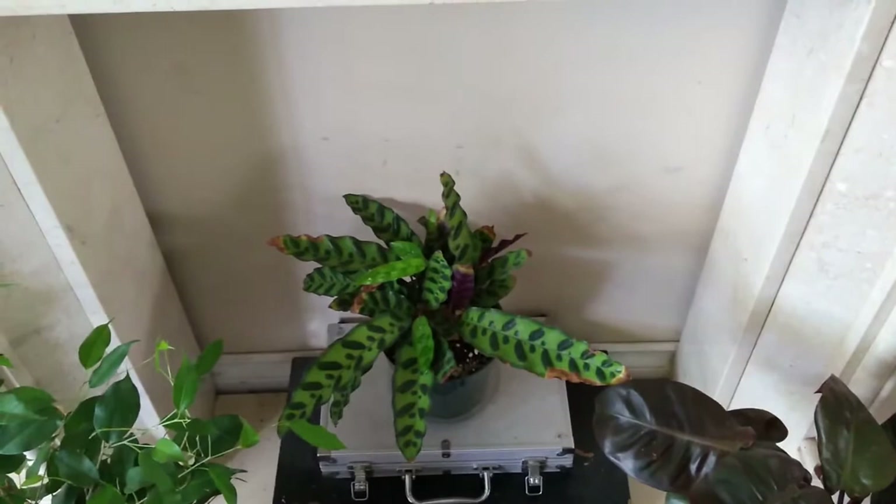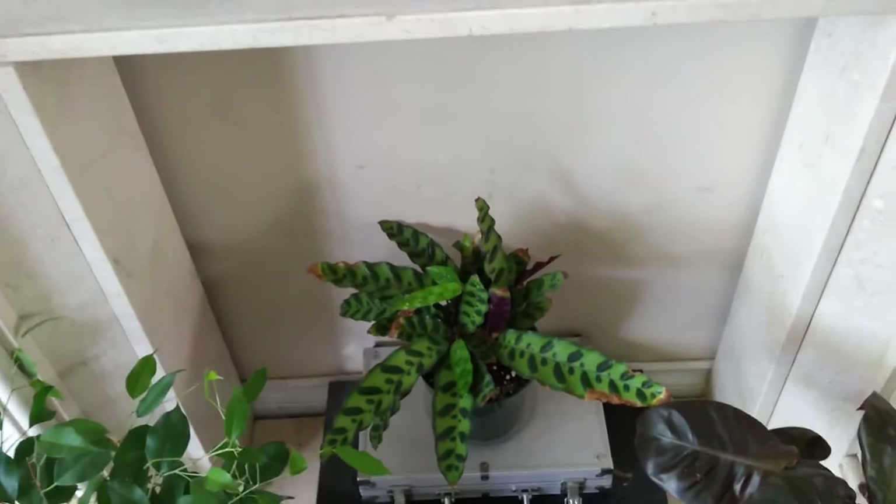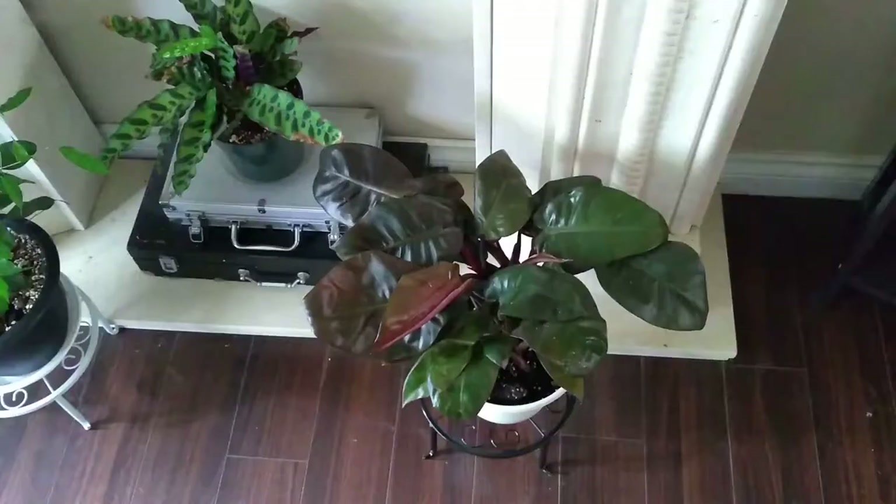My rattlesnake Calathea — I can't even say anything, I'm surprised it's still alive too. It's apparently one of the easier Calatheas. It's one of those ones I don't pay any attention to. This big boy here — I'm fairly certain it is a Philodendron Black Cardinal, but it was sold to me as an Imperial Red, and there's absolutely no way this is an Imperial Red. I do love him though.